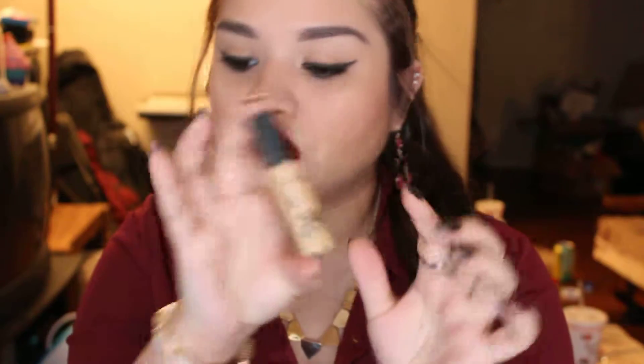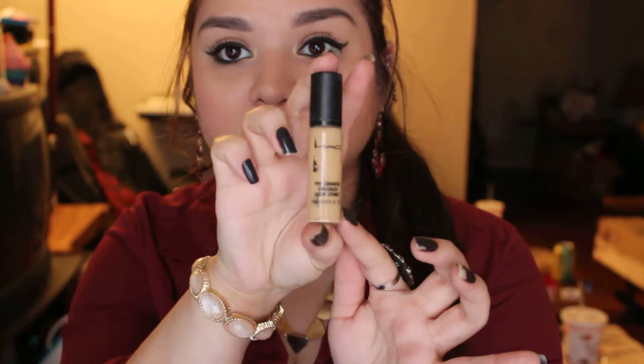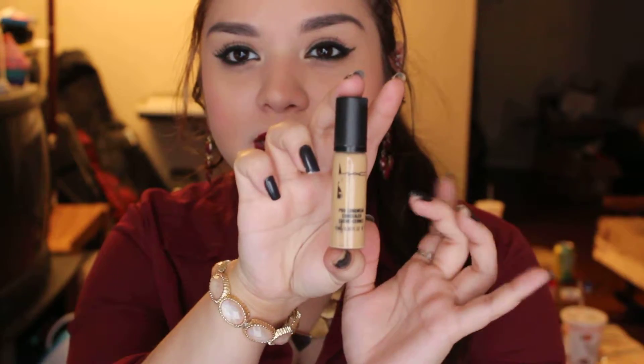Another favorite is a long-time favorite — it's my MAC Pro Long Concealer in NC30. Now, I need to go ahead and get another one because I feel like this one is getting too dark for me. Since it's fall and the sun's going away, I'm tending to get a little bit lighter.